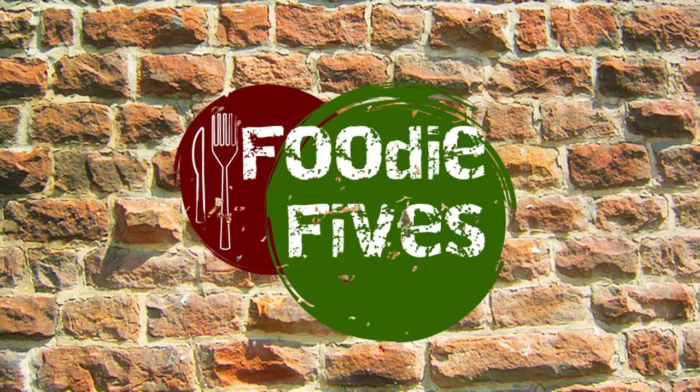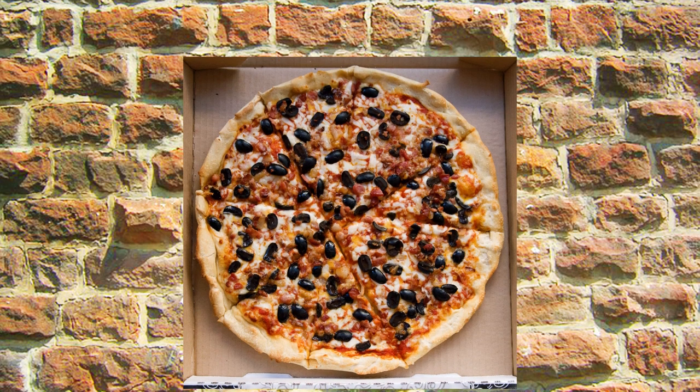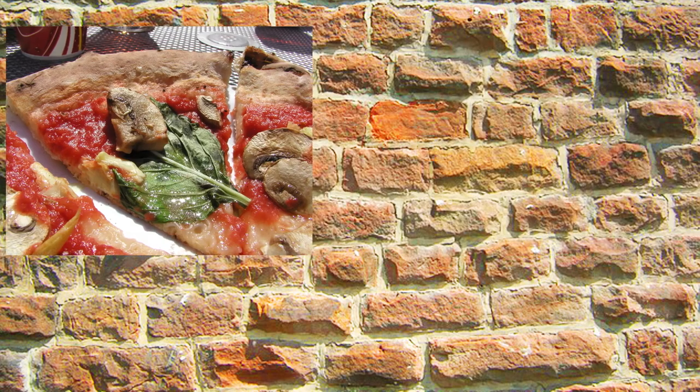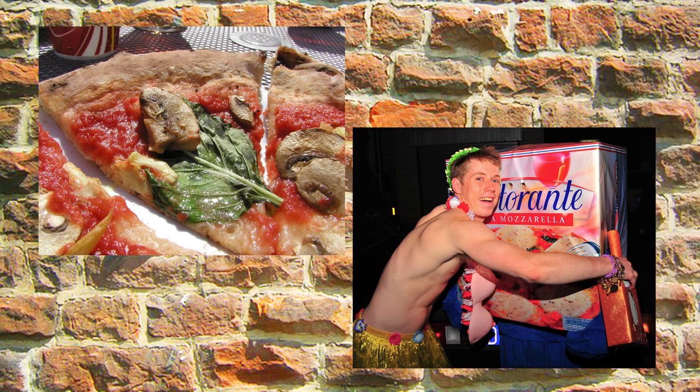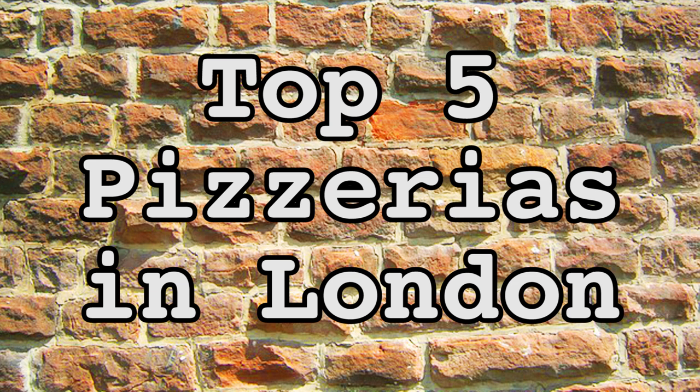Hello, I'm Grace Farrell and you're watching Foodie Fives. Everyone knows pizza is a firm favourite amongst Brits. We eat it for lunch, after a night on the tiles and even sometimes for breakfast. So here are our top 5 places to get pizza in London.